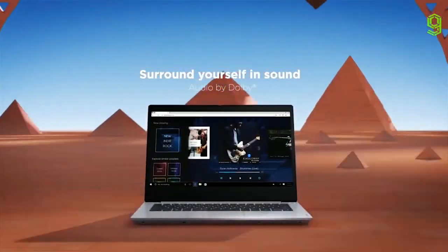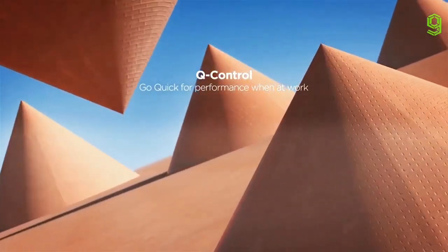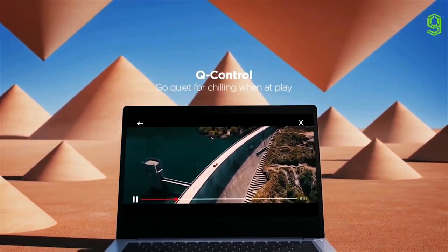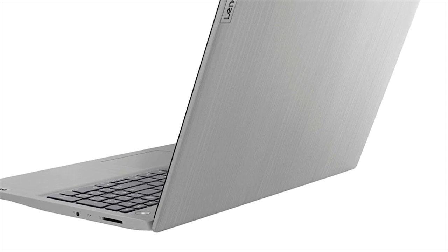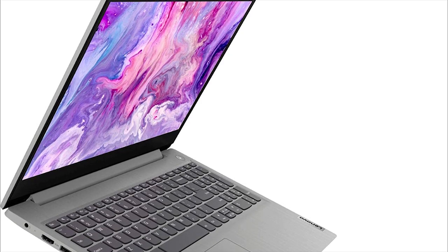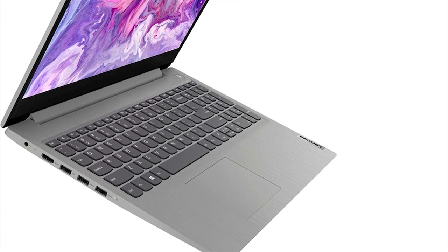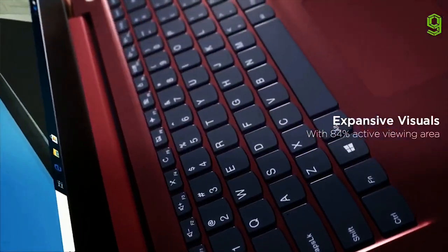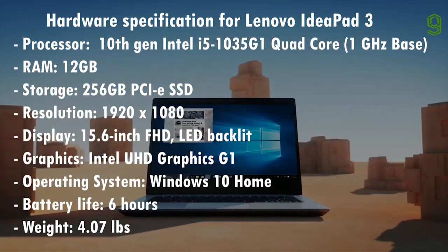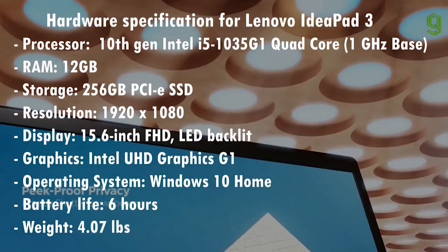Talking about connectivity, the Lenovo IdeaPad 3 offers one USB Type-A 2.0 port, two USB Type-A 3.0 ports, an HDMI port, an SD card reader, and a combo headphone/microphone jack. Unfortunately, this laptop doesn't offer a USB Type-C port. In terms of performance, the IdeaPad 3 is powered by the Intel Core i5-1035G1, which delivers equal or better performance compared to some previous-gen Core i5 processors.